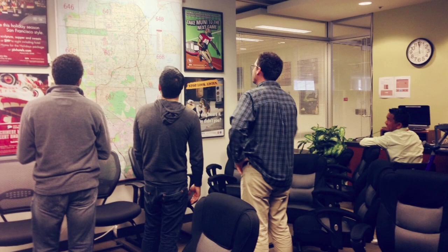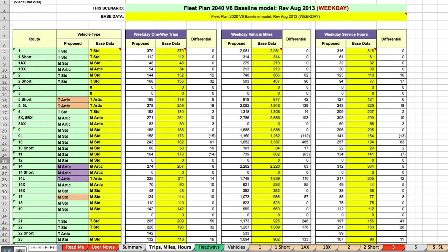We started the only way we know how — by talking to actual transit agencies and trying to understand their needs — and one simple thing stood out to us: they didn't have the tools they needed to do their job. Right here in San Francisco, this is how transit is planned: a giant Excel sheet.